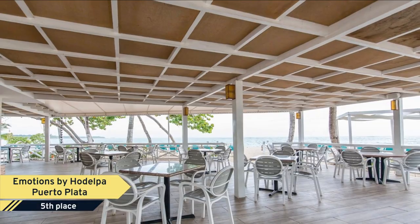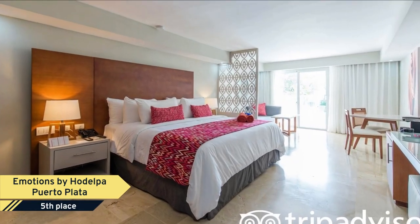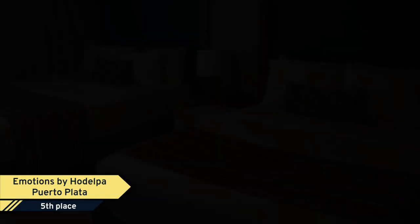Emotions by Hodelpa Playa Dorada offers guests an array of room amenities including a flat-screen TV, air conditioning, and a refrigerator. Getting online is possible, as free Wi-Fi is available. The hotel offers a 24-hour front desk, room service, and a concierge to make your visit even more pleasant.